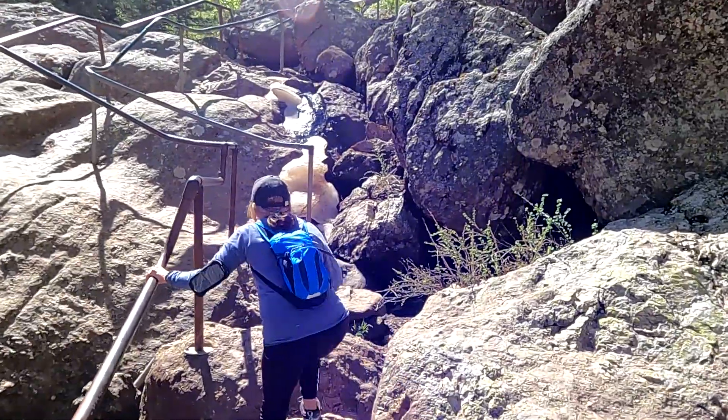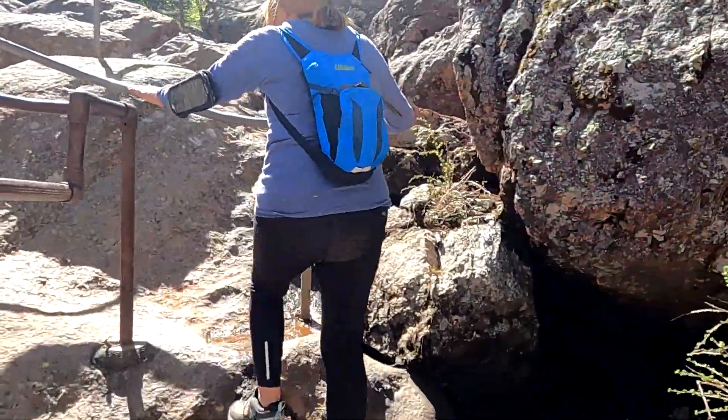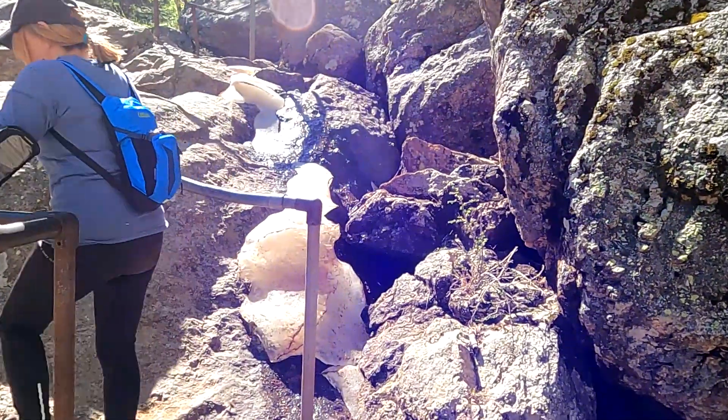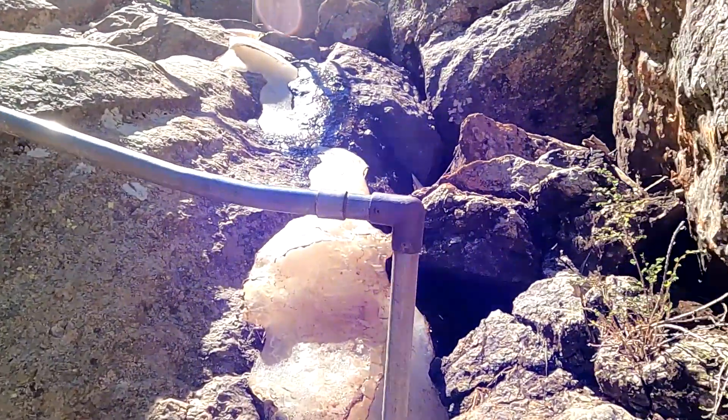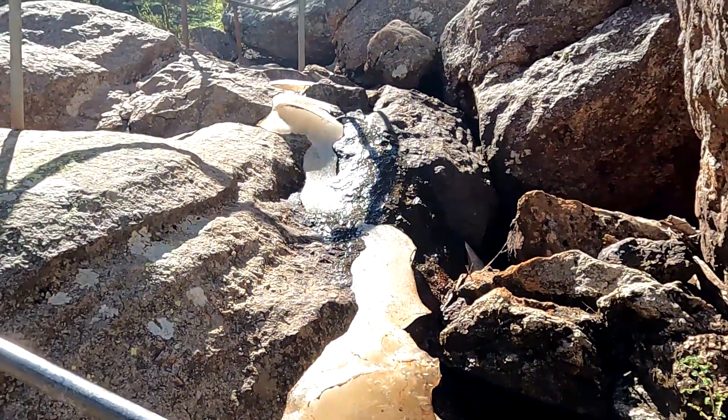On the way back we noticed that even though it was early June, there was still ice along the trail. Here's a look.